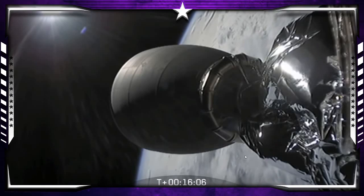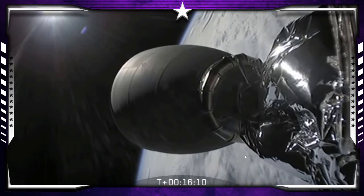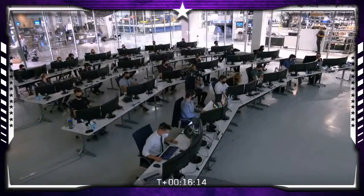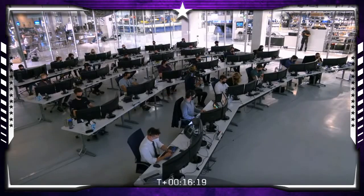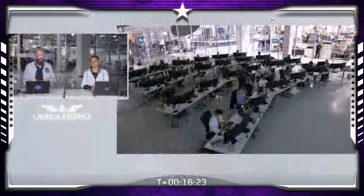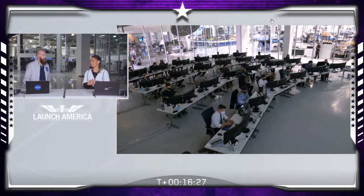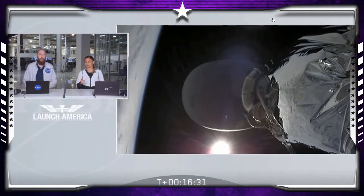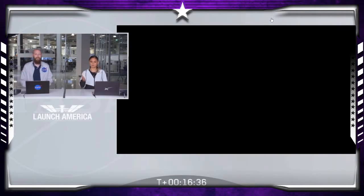Smooth ride uphill. Both stages of the Falcon 9 doing their job, placing Bob and Doug into orbit. This is a historical day — this is us kicking off that new era of spaceflight that we've all been talking about and longing for since the Space Shuttle program came to an end in 2011. The weather cooperated — second time's a charm. A day for the history books.